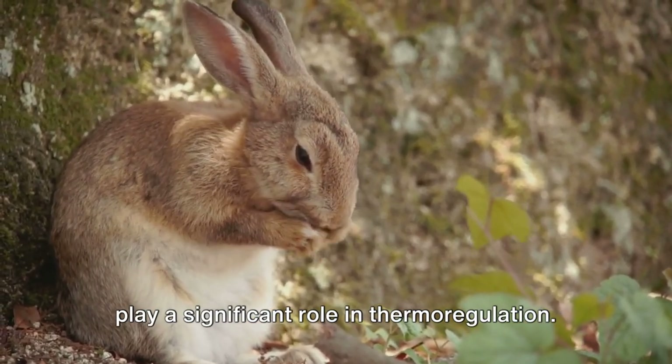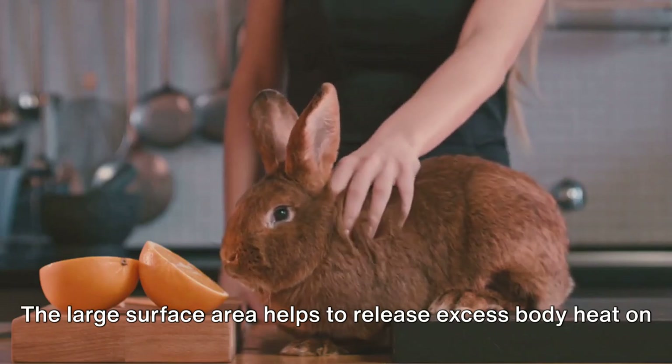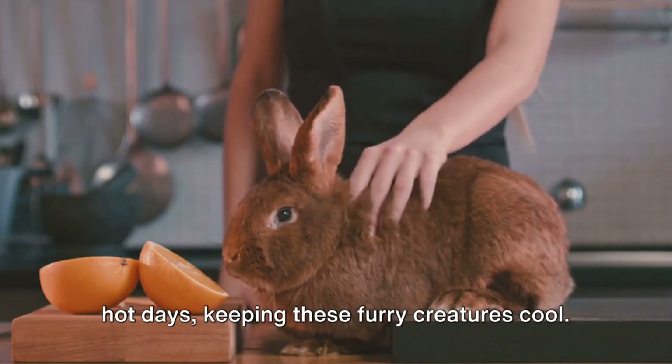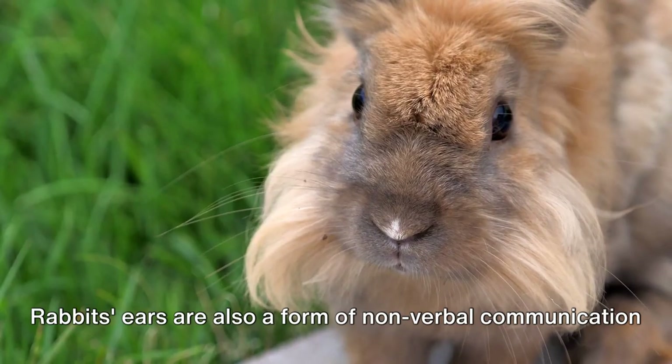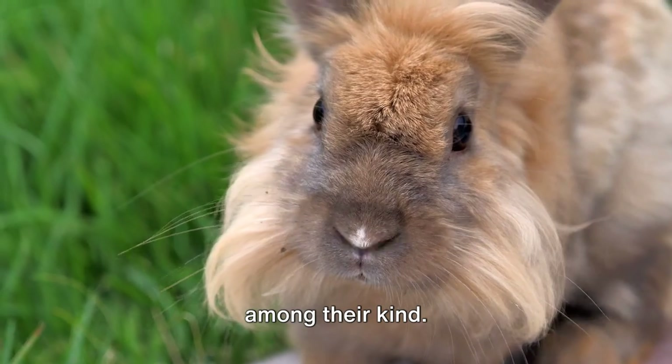Beyond survival, the length and mobility of rabbit ears play a significant role in thermoregulation. The large surface area helps to release excess body heat on hot days, keeping these furry creatures cool.